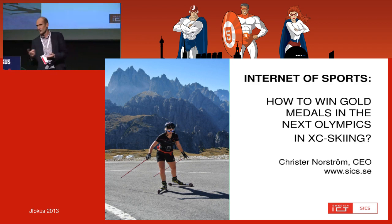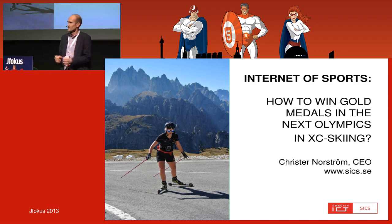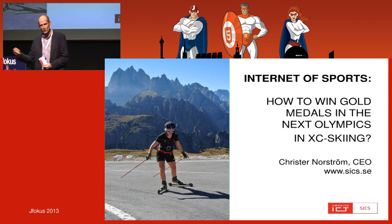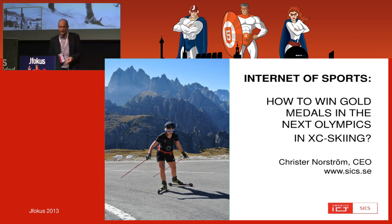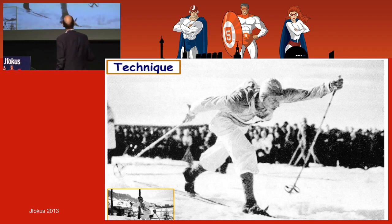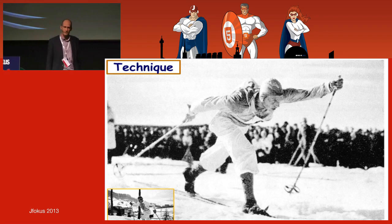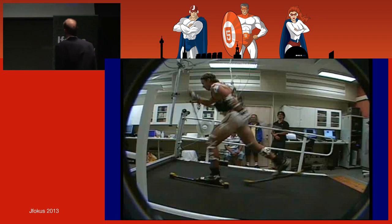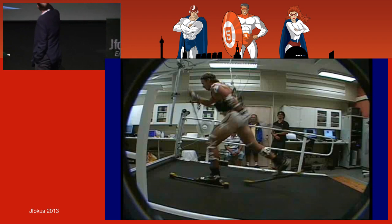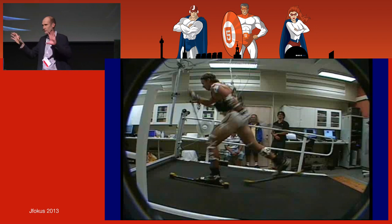I used to watch the stars on Swedish television, and now I'm in the team collaborating with them. This is the old-fashioned way of skiing. And here from the lab in Östersund — do you know who this is? It's Nilsson — the best skier in the world in sprint. It's a totally different technique, and you see all the sensors they put on him. They use video cameras and vision systems — you really have to go into the lab to study the technique.